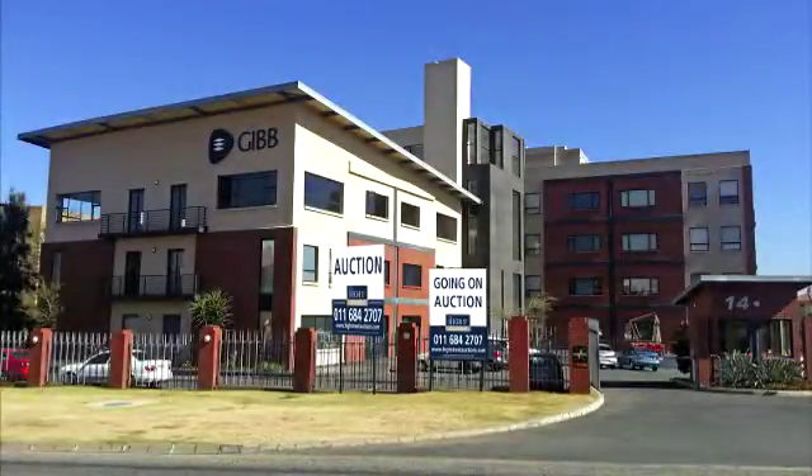Sectional Title Offices in Sunninghill at No. 14 Eglin Road. The subject property comprises five sections which are being sold as one lot. It is situated in a larger office building which has been sectionalised and is occupied by a number of tenants and owners.